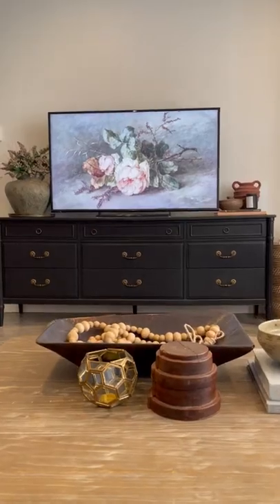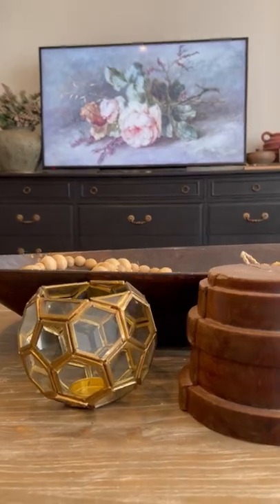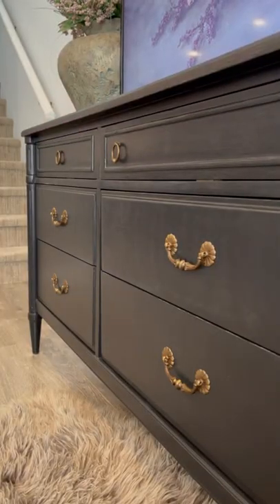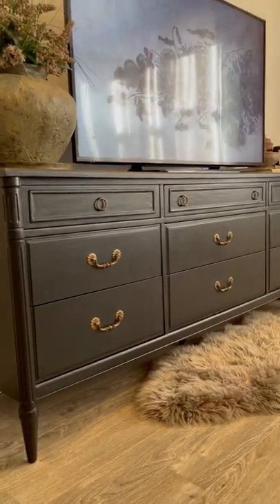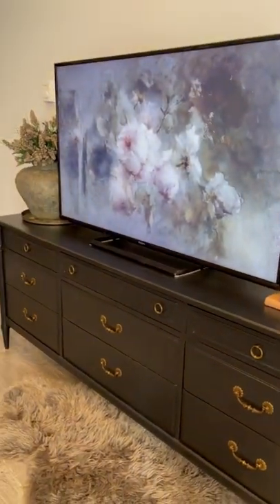I bought this dresser off Craigslist and I turned it into this. I sanded it and then painted it with chalk paint. And the great thing is, now I have this unique piece that literally nobody else has and it has a really cool story behind it.